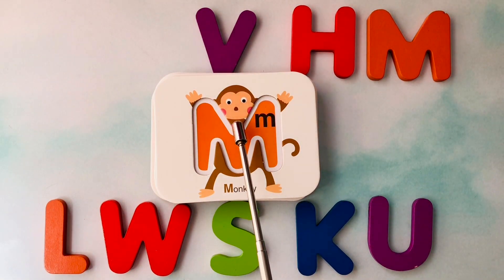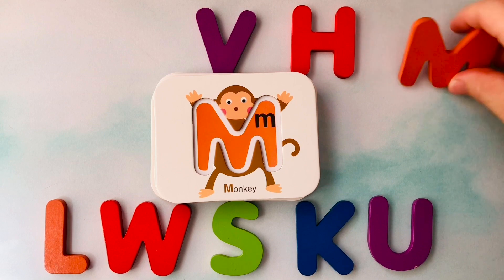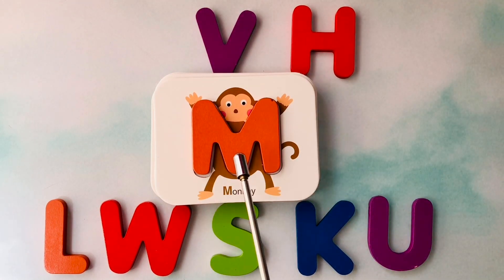This is a monkey. Monkey starts with the letter M. This is the letter M. M is for monkey.